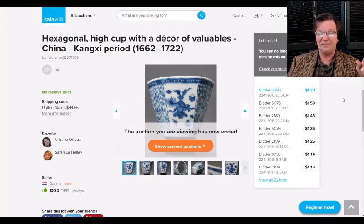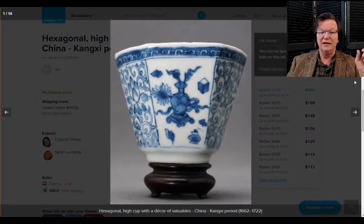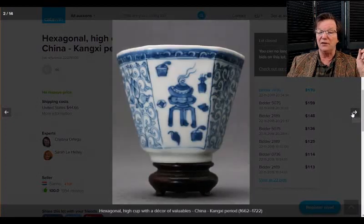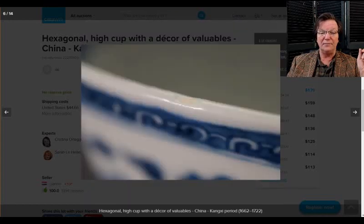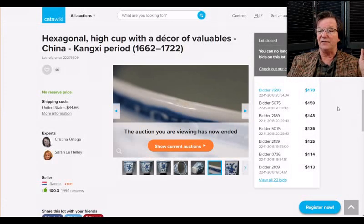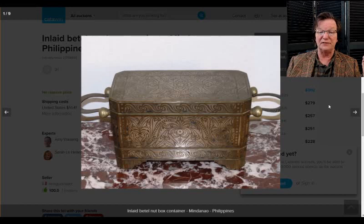If you're a cup collector, Catawiki has been getting a lot of nice fine small cups. This was a good old cup — a wine cup with flattened sides. It had a tiny blister or small nick on the rim, which is not unusual for cups since they got used so much. This was a nice country cup and went for $170, which I don't think was a bad purchase at all.